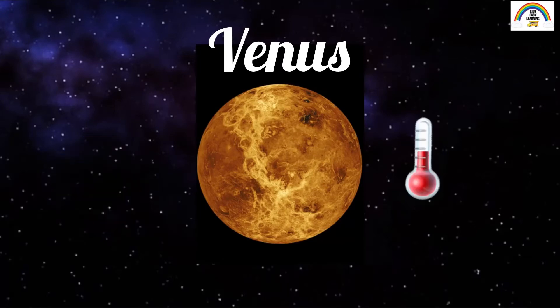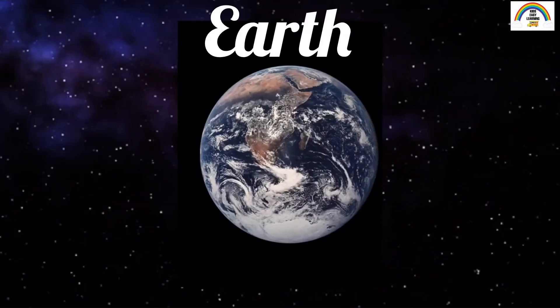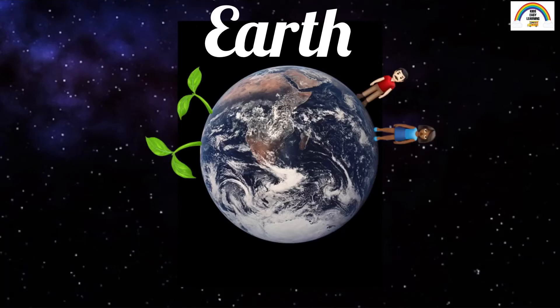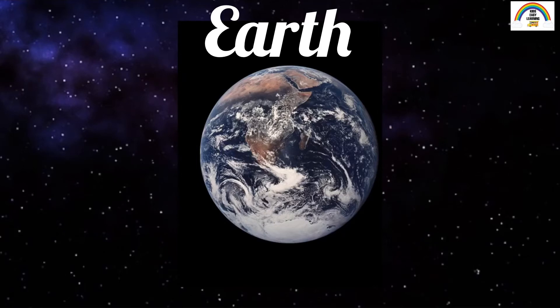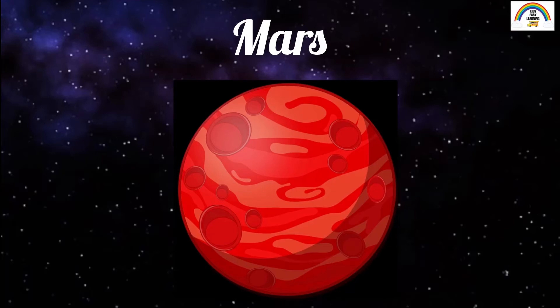Venus is really hot — it is even hotter than Mercury, which is closer to the Sun! The third planet in the solar system is Earth. Earth is the only planet known to have life, and that is why you and me are a part of Earth.